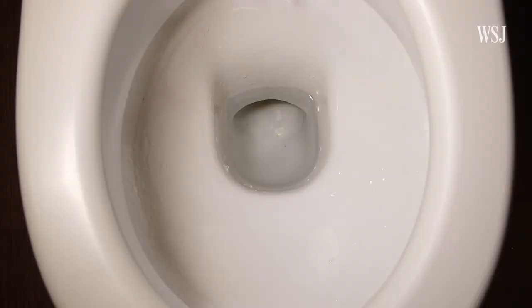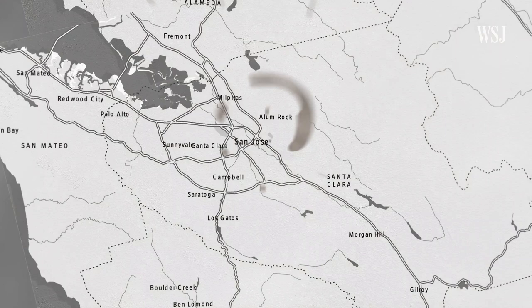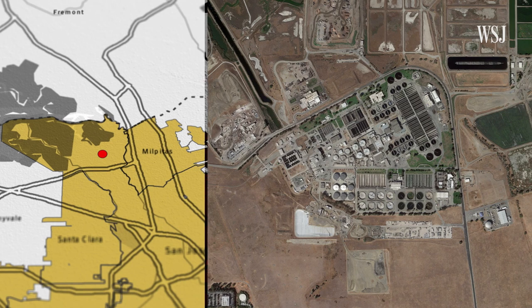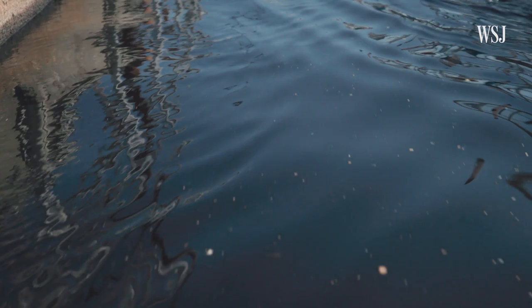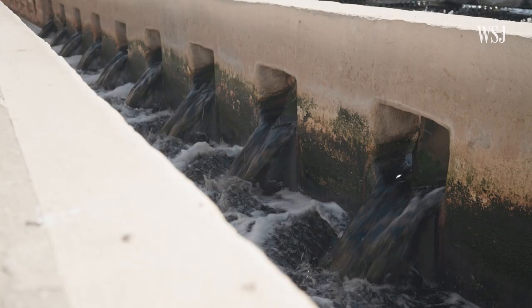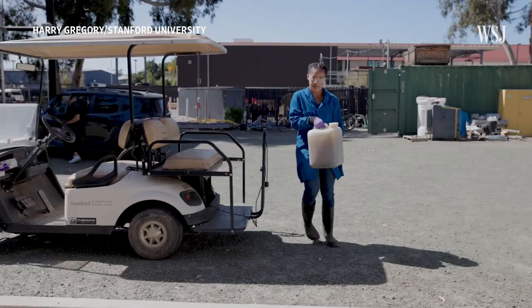Before researchers can find pathogens in the sewage, you have to flush it down. Sewage from over a million Bay Area residents ends up at the San Jose Santa Clara Regional Wastewater Facility. This is everything that comes down the drain — when you take a shower, brush your teeth, use the toilet, all of your excretions go into wastewater and end up at a wastewater treatment plant.